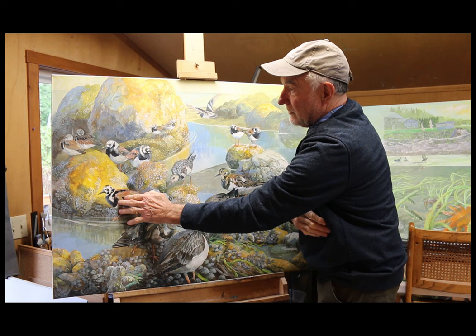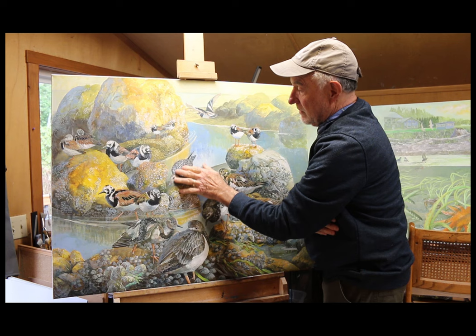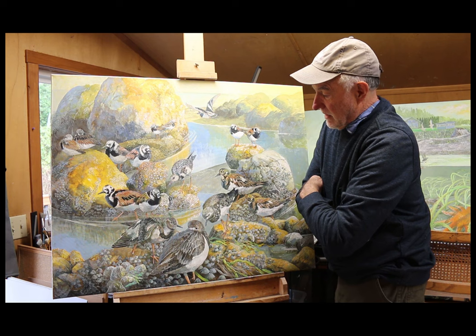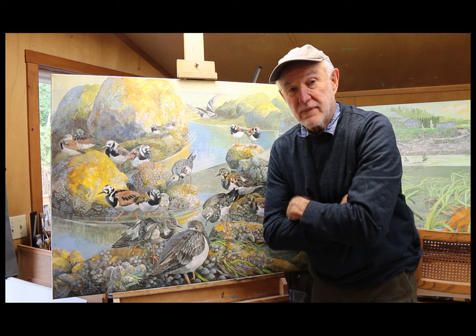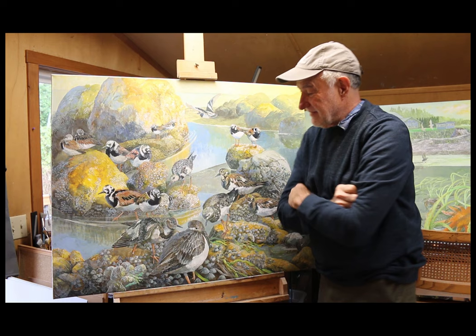These guys are all mature. Here's one that's not immature but a molting bird. They're this dull gray in the winter, and then in the summer on the Arctic breeding grounds they'll look like this. So in other words, I painted one bird many times and they all look different. Hope you like it — I do.